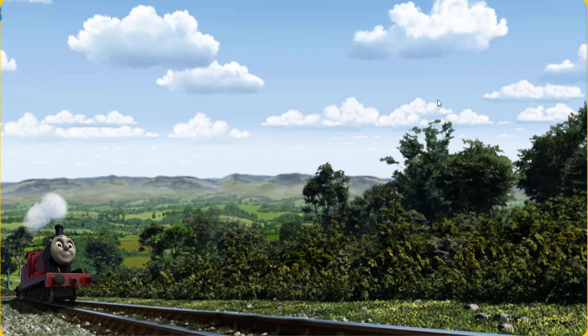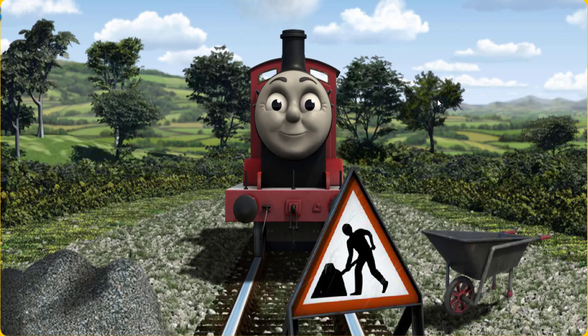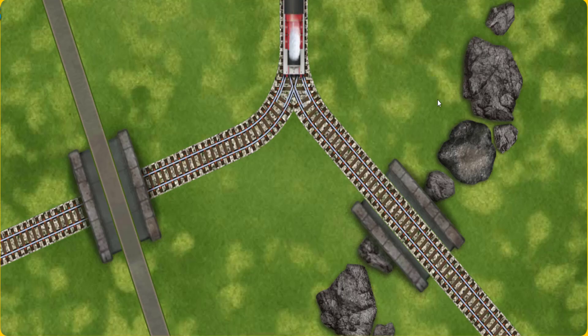James pumped his pistons and puffed out of the docks. Suddenly, James had to stop. Because of track repairs, he would have to go another way. Show James the track that goes under the bridge.